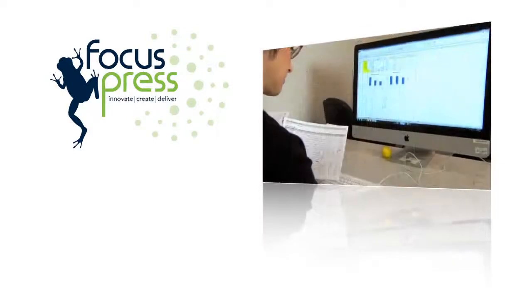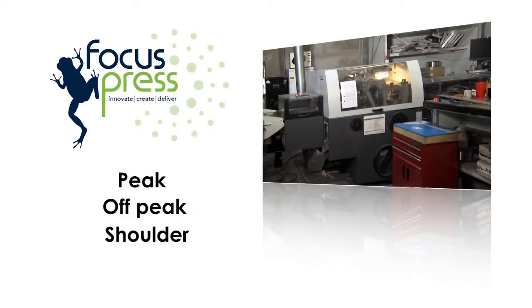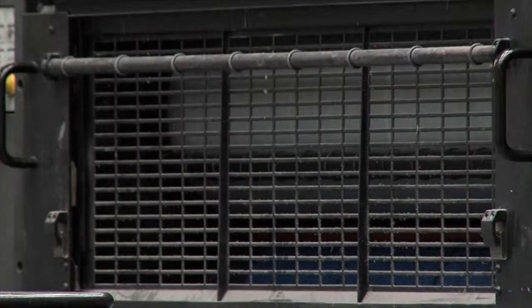Our energy is measured in three different zones: peak time, off-peak time, and shoulder time. What we started doing was looking at which tariff zone we were using our equipment in. If we could run certain machines in the off-peak time, we'd do that. So they didn't necessarily save us energy — it saved us a lot of money.